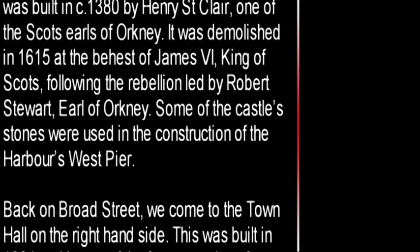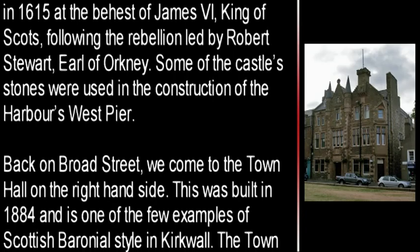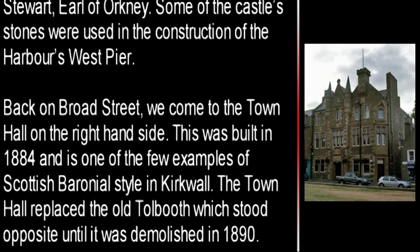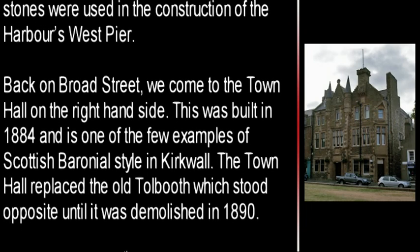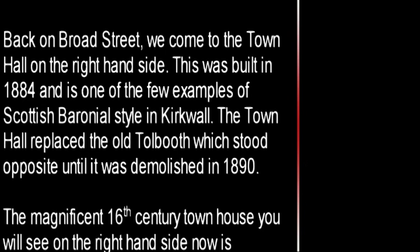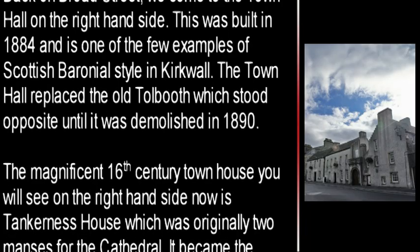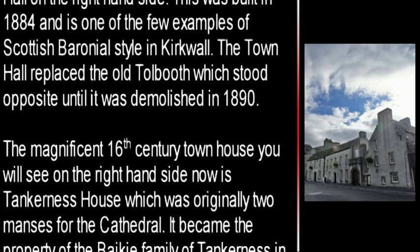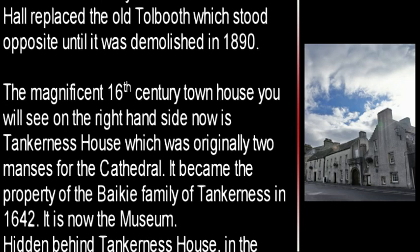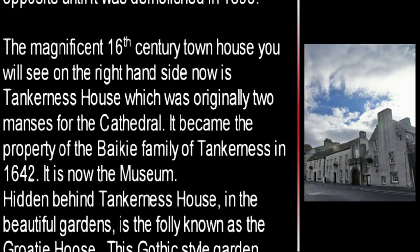Back on Broad Street we come to the Town Hall on the right hand side. This was built in 1884 and is one of the few examples of Scottish baronial style in Kirkwall. The town hall replaced the old tall booth which stood opposite until it was demolished in 1890. The magnificent 16th century townhouse you'll see on the right hand side now is Tankerness House, which was originally two manses for the cathedral. It became the property of the Bakey family of Tankerness in 1642 and is now the museum.